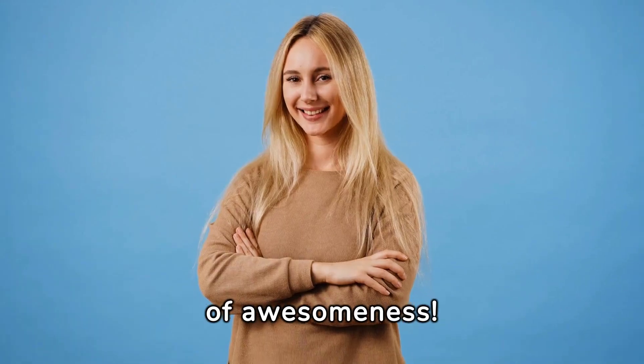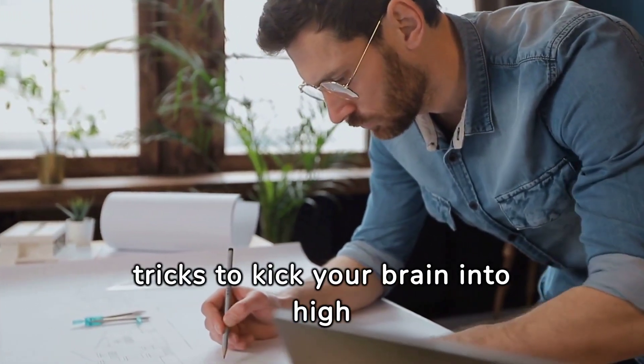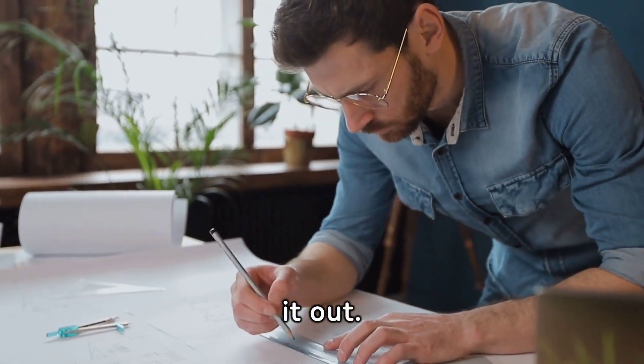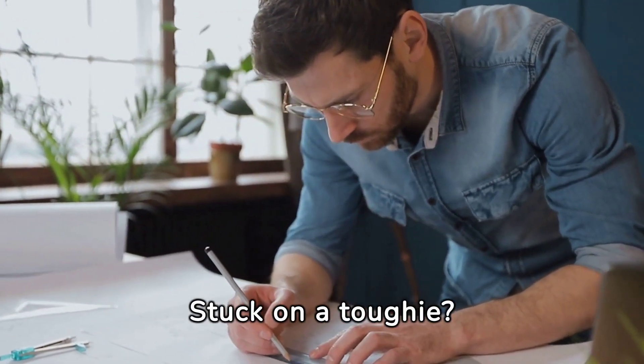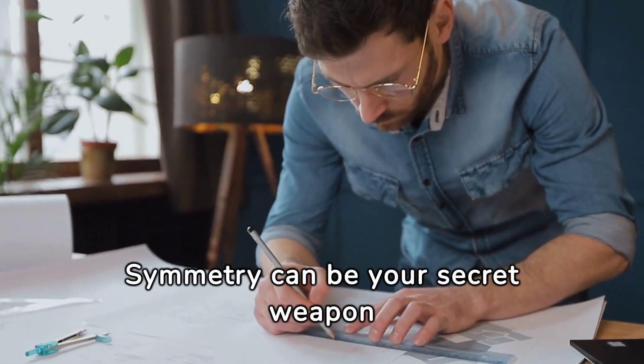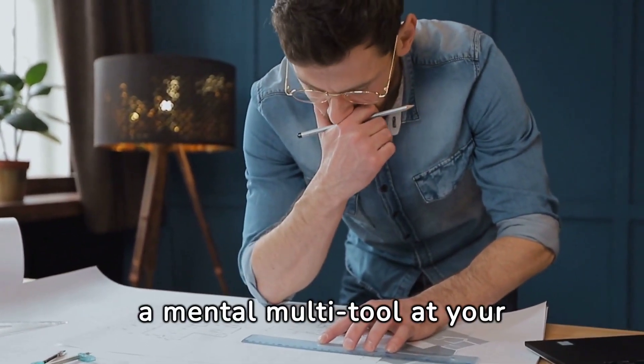Brain-Boosting Heuristics. The book is peppered with nifty tricks to kick your brain into high gear. Need a visual? Draw it out. Stuck on a toughie? Zoom in on a simpler version. Symmetry can be your secret weapon too. It's like having a mental multi-tool at your disposal.